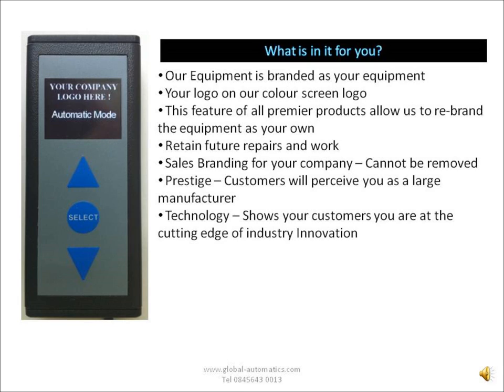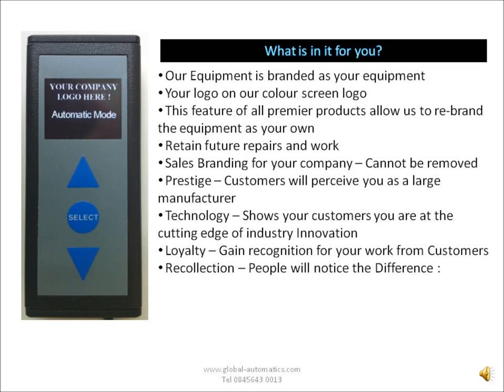Being the only colour screen, we will also go through some of the diagnostic features. This screen allows us not only to brand for you, but it also allows for fault finding. For example, if the batteries are low, it will display that. If the fire alarm is making the door sit open, it will display that on the screen, and your customers will see how you've embraced that technology. You will gain recognition because it is a recognizable product — your customers will see it, like it, and want it from you.